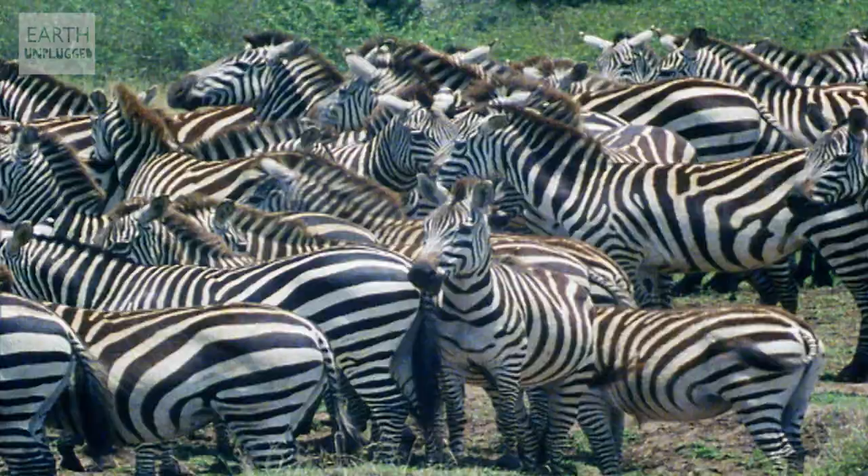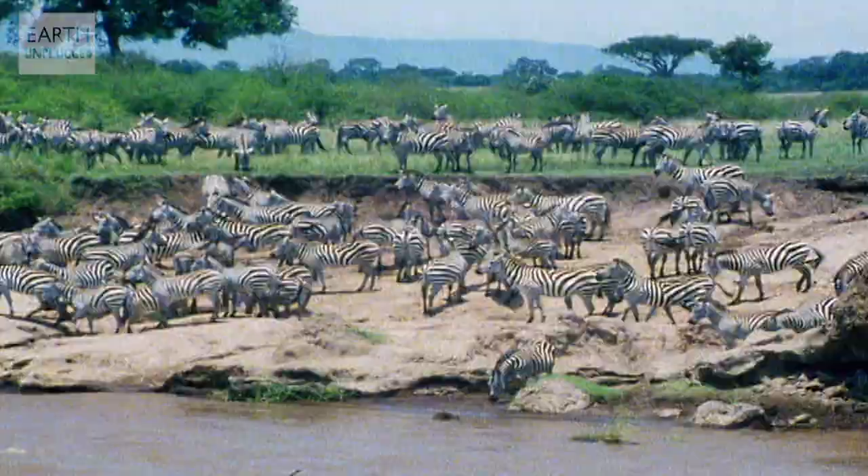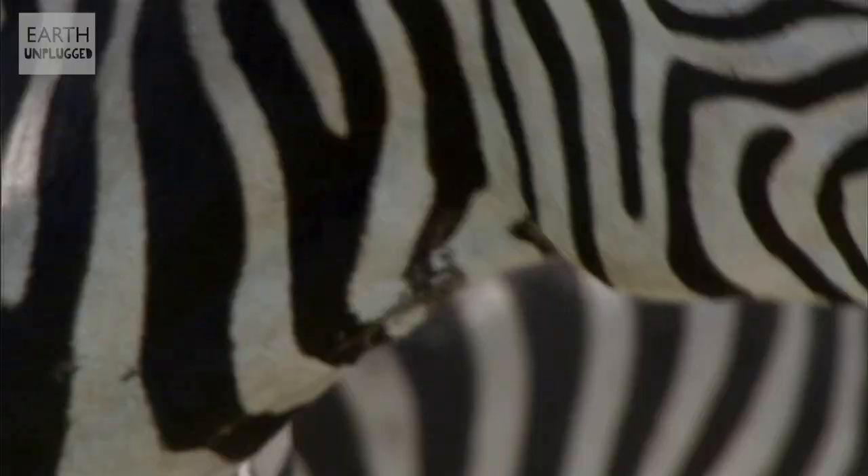So if you're not blending in with a grassy background, what can you blend in with? Well, if there happen to be about a thousand other zebras around, you could blend in with them. This second theory is that as a herd of zebras run, their moving bodies blend into each other, making it very hard for a predator to pick out any one individual to make a kill. In fact, this might be why a herd of zebras are called a dazzle.